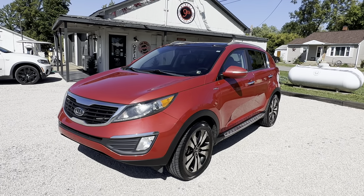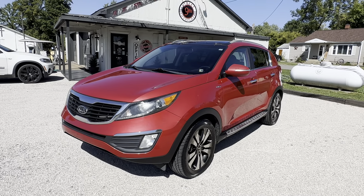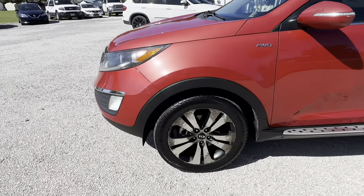Hey everybody, it's 9th Street Auto Plaza in Mount Carmel, Illinois. We got in a 2012 Kia Sportage EX. This has the 2.4 liter four-cylinder engine. It has 156,000 miles.